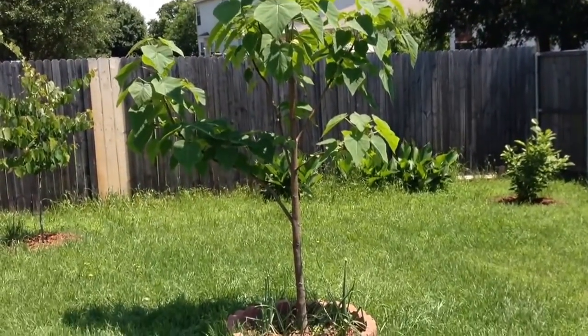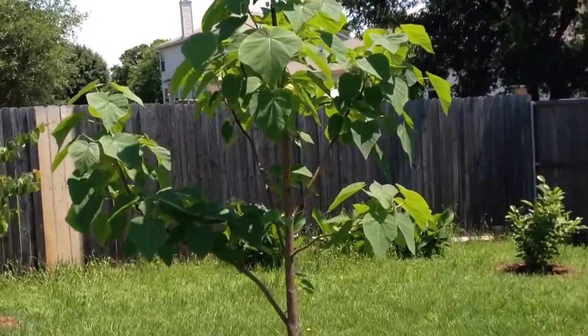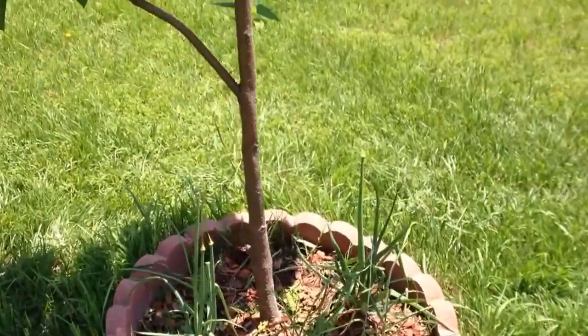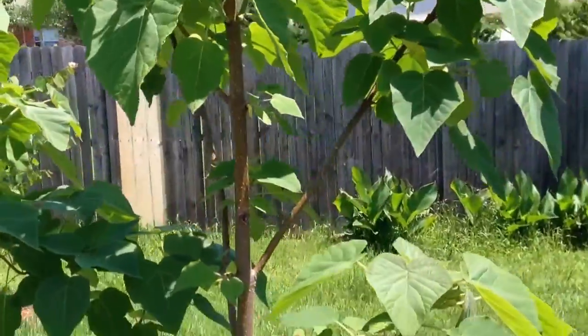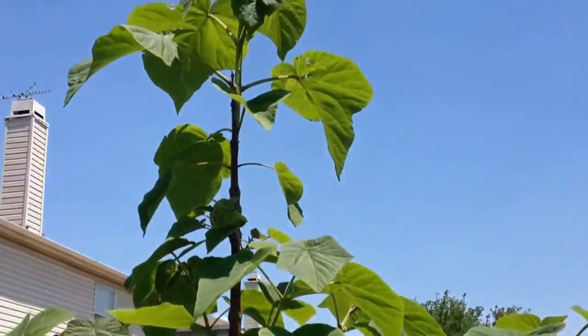So here we are May 1st. We've had a late winter and so far this spring, a wet, wet spring. It's been cloudy here in North Texas for seems like forever. I think it rode from a cold winter to a cloudy spring. So the tree is looking pretty good.